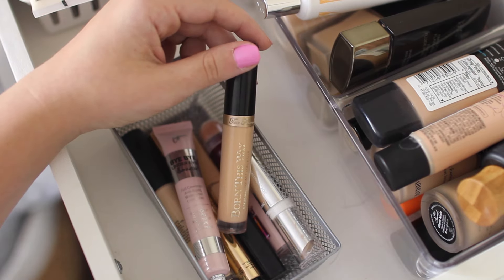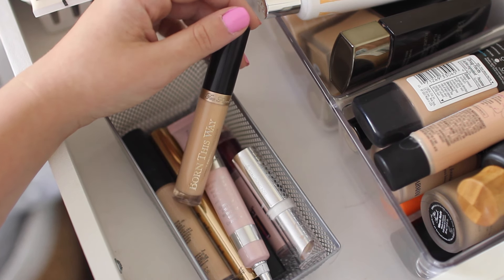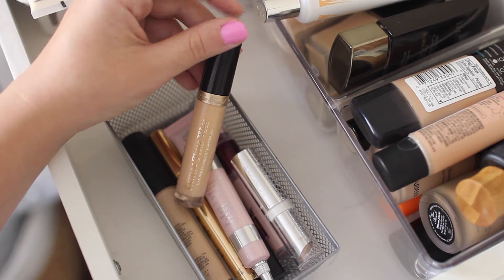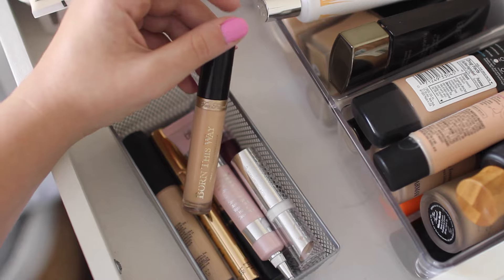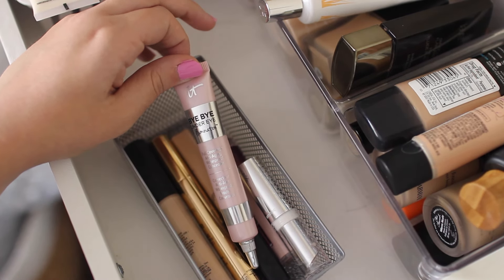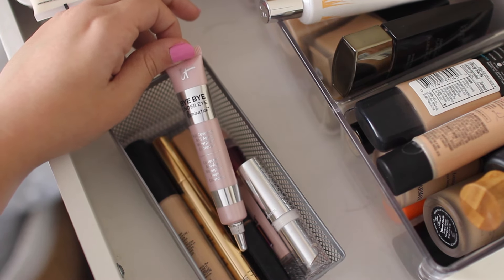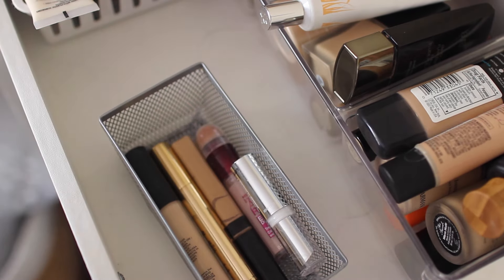Next I have the Too Faced Born This Way Concealer and I have kind of a love-hate relationship with it. I don't really like the smell, and whenever I use it I feel like there's never quite enough — but it gives such a natural finish, like your skin but better. I love it for that but it's kind of a meh — there are better ones out there, but it's not bad. Next is the It Cosmetics Bye Bye Under Eye Illumination and I really don't like it. I love the original Bye Bye Under Eye but this one has no illumination at all and it's so hard to blend out. Not worth it at all.